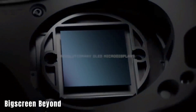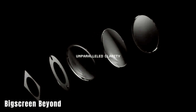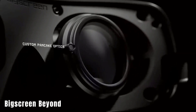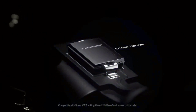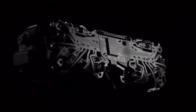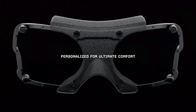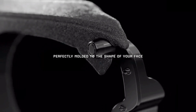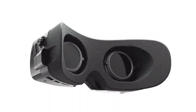Big Screen Beyond represents the latest evolution in VR headset technology. The headset is incredibly lightweight at only 127 grams, offering significant improvements over earlier VR systems like the Virtual Boy from 1995. It is equipped with remarkable hardware features including 5K resolution, compatibility with Steam VR, a 90-degree vertical field of view, and a 93-degree horizontal field of view — all contributing to a high-quality virtual reality experience.